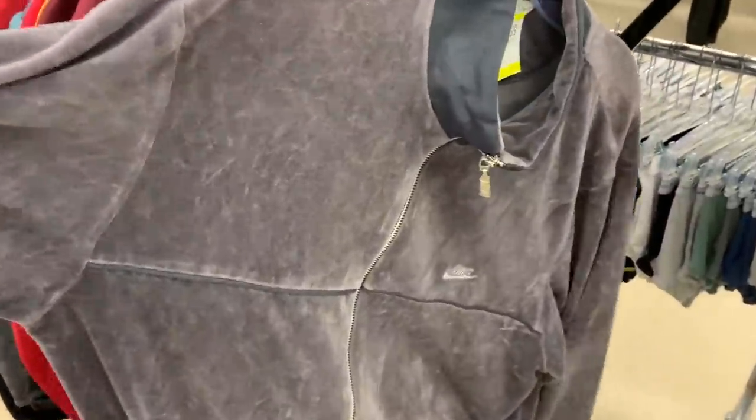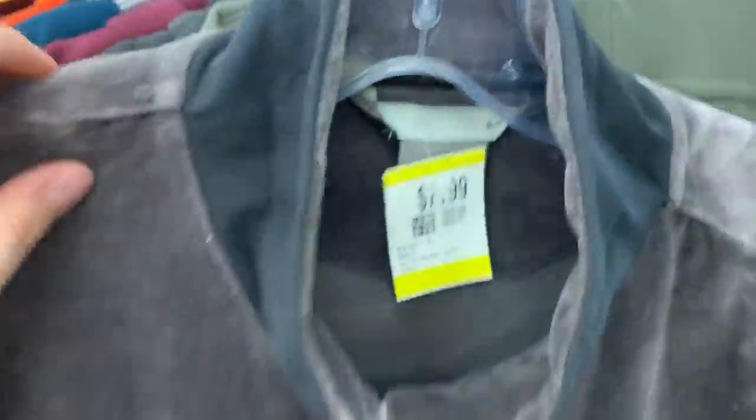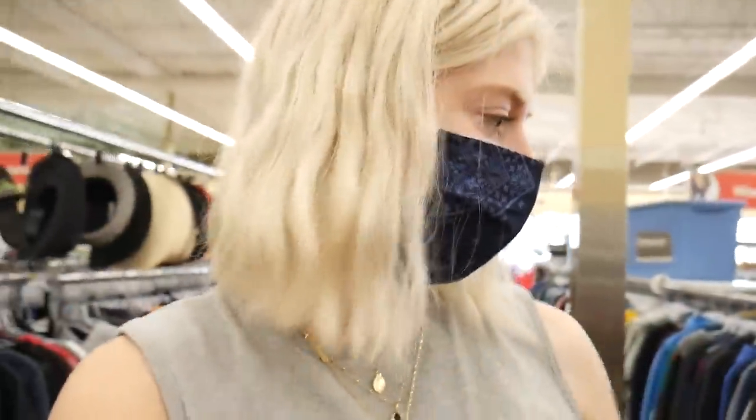I also found this Nike sweater — it's a large but there's a lot of fabric, and I love this Nike design. It looks 90s/2000s and could be a really rad thrift flip. I think the most important thing when thrifting — especially if you do sewing and thrift flips — is to look for items with potential, not just perfect items. You can find amazing graphics, fabrics, or brands that are too big or damaged and transform them into something totally different.